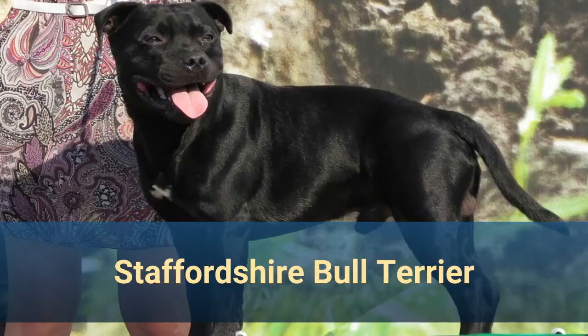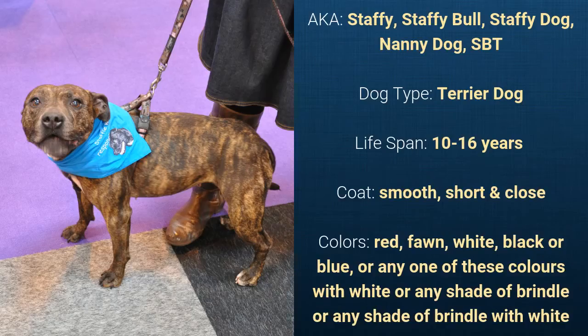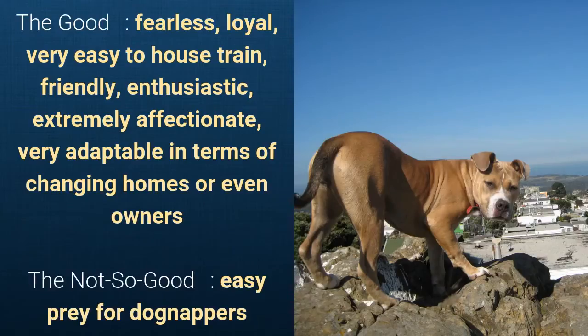Number 28. Staffordshire Bull Terrier, also known as Staffy, Staffy Bull, Staffy Dog, Nanny Dog, or SBT. It is a terrier dog and it has a lifespan of 10 to 16 years. It has a smooth, short, and close coat and it comes in various colors. What's good about this dog breed is that they are fearless, loyal, very easy to house train, friendly, enthusiastic, extremely affectionate, and very adaptable in terms of changing homes or even owners. What's not so good is that they are easy prey for dog nappers.